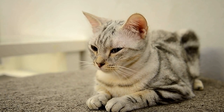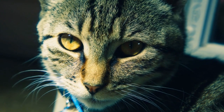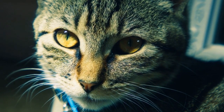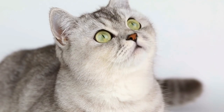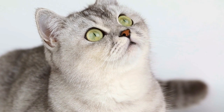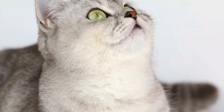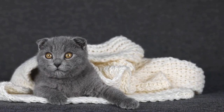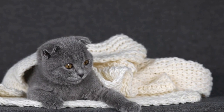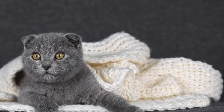Seek Professional Help. In some cases, despite your best efforts, your cat may persistently scratch at the drapes or curtains. If this behavior becomes a serious problem, it's advisable to consult a professional animal behaviorist or veterinarian. They can assess your cat's behavior, determine the underlying causes, and provide personalized advice or training techniques to address the issue effectively.